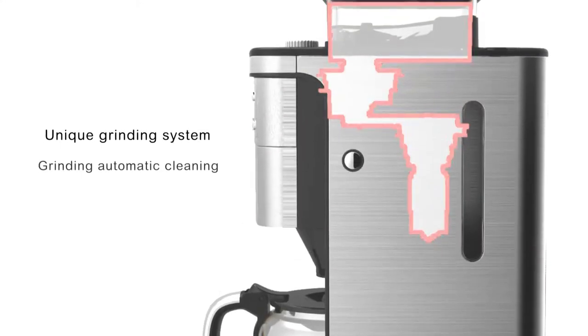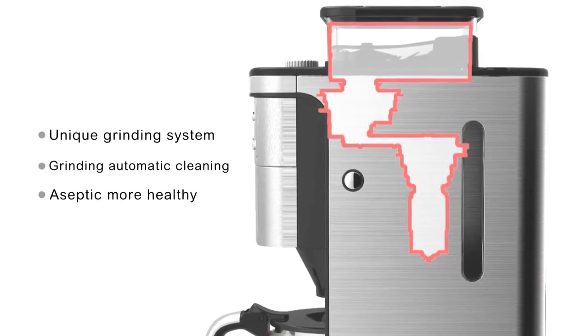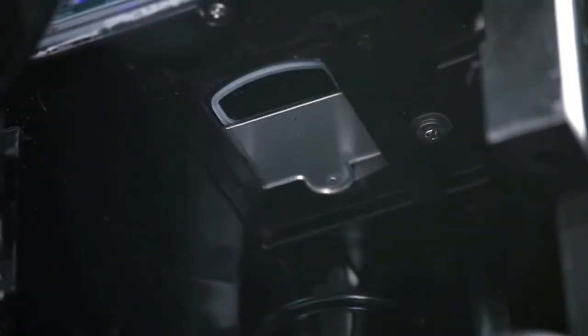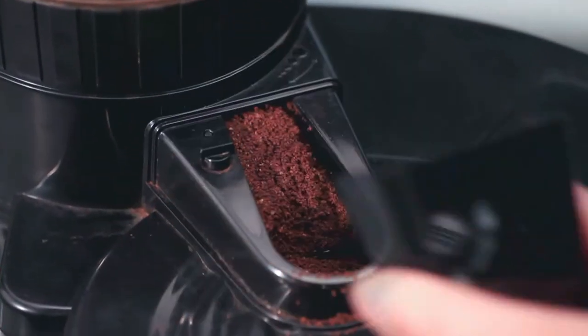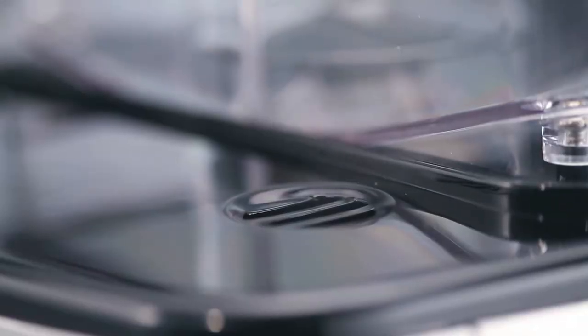Ground coffee drops into the brewing funnel automatically, which helps solve the problem of coffee jams and inefficient grinding. The Coffee Man coffee machine features a steam sealing device which allows the grinding system to be sealed in time, avoiding leftover coffee beans from being affected by steam.